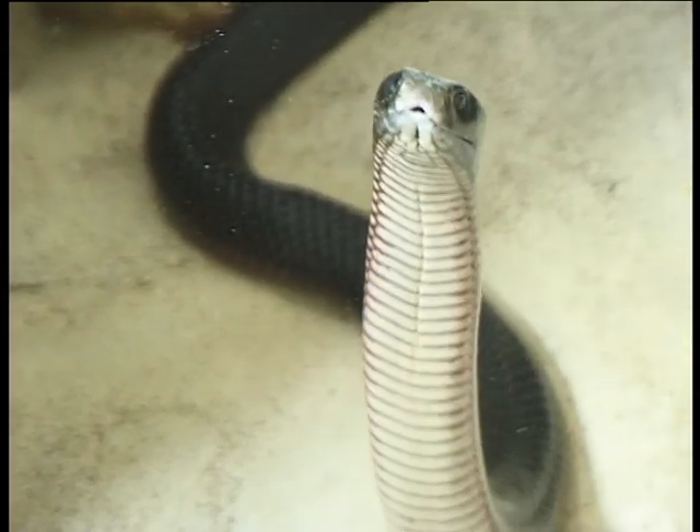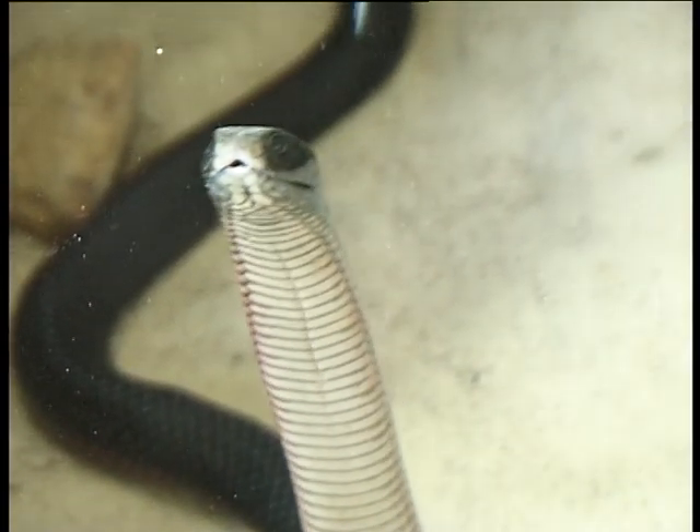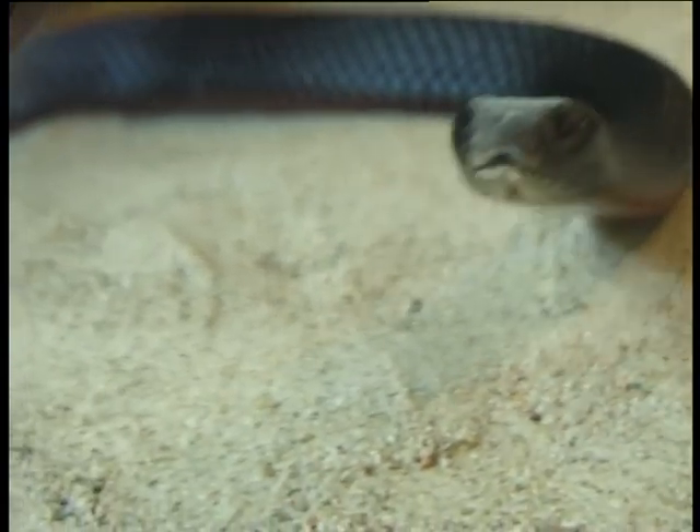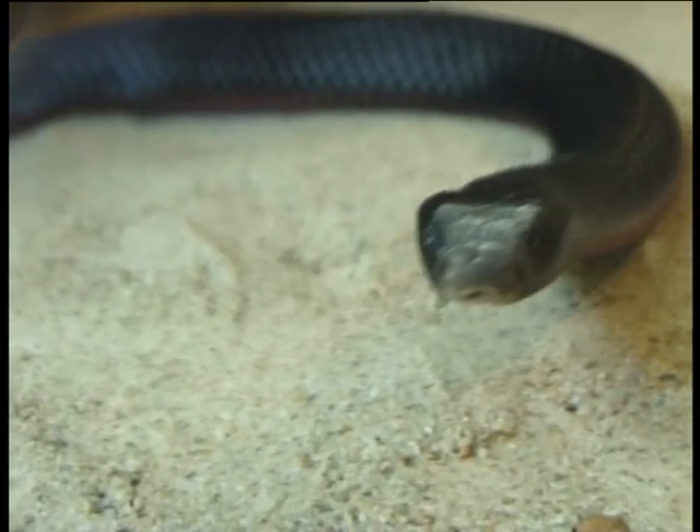The red-bellied black snake's population has been damaged due to the introduction of the cane toad. Because red-bellied black snakes feed a lot on frogs, they will bite the cane toad. And because the cane toad is poisonous, lots of red-bellied black snakes have died.